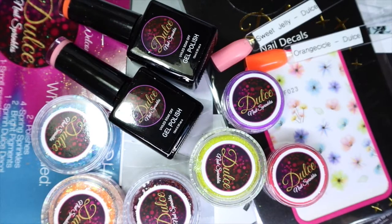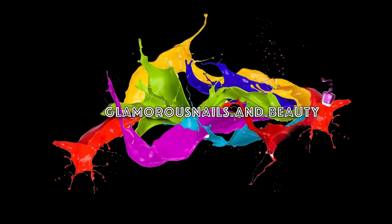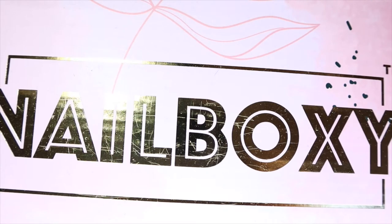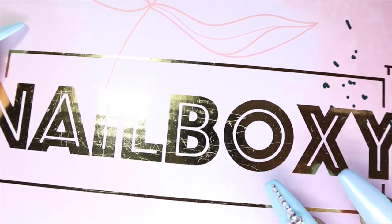If you'd like to see more in regards to my thoughts and opinions on this brand, stay tuned. So I do have the March Nail Boxy to share with you guys today. I know we're in April, but honestly there's just been a lot going on and I didn't get around to sharing it, but I have it and I'm gonna share it with you now. So let's take a look at what's inside.